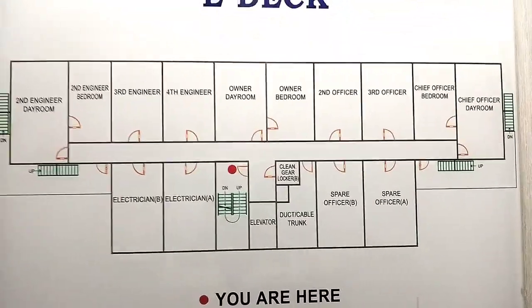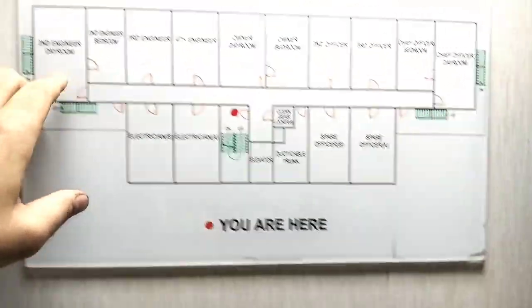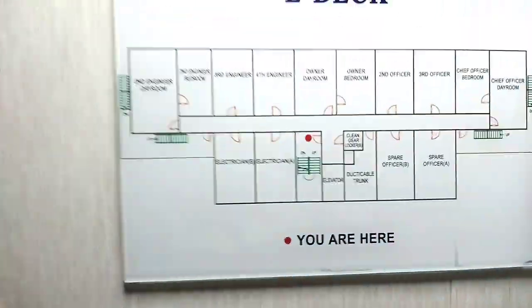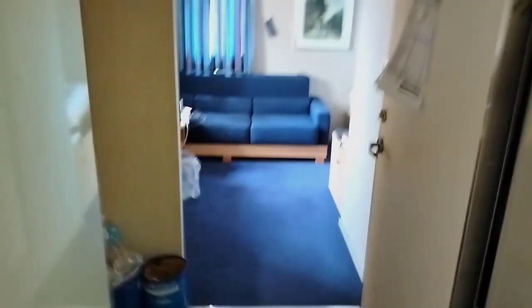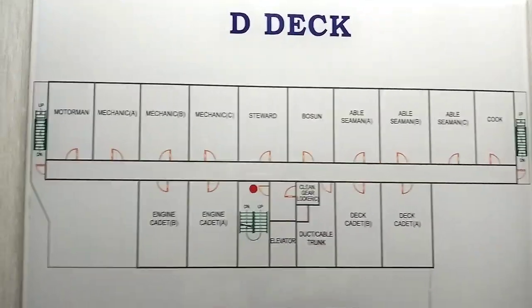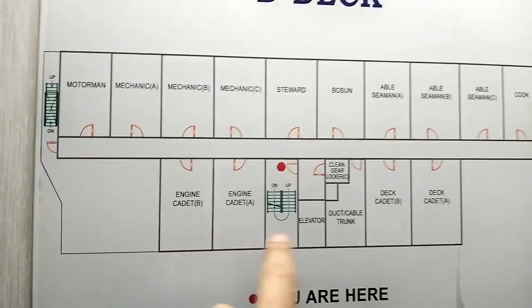Right now we have E-deck, where all engineers and officers are living. I am one of them, so I am also living here. Here you can see the second engineer cabin and bedroom, third engineer, fourth engineer, second officer, third officer, and electrical engineer. This is the alleyway where all officers and engineers live. Let me show you my cabin — this one is my cabin. Here you can see Vivek Kumar. Right now we are on D-deck, that is the crew deck. All the ABs, motormen, OS, cook, everybody is living here, including cadets, engine cadets, and deck cadets. I don't like to speak much here because they might be sleeping and resting.